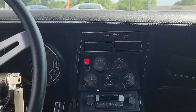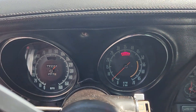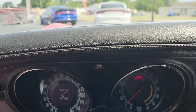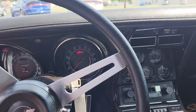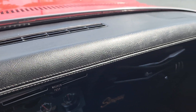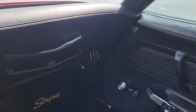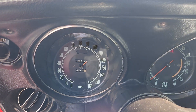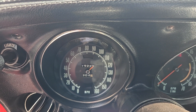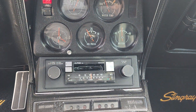It just doesn't cool a lot when it's really hot out. The odometer is showing 19,223, but the title does show 119,000 actual miles. The dash is good with no cracks. The speedometer — you may notice it's missing the needle, so it does not work accurately. The radio also does not work.